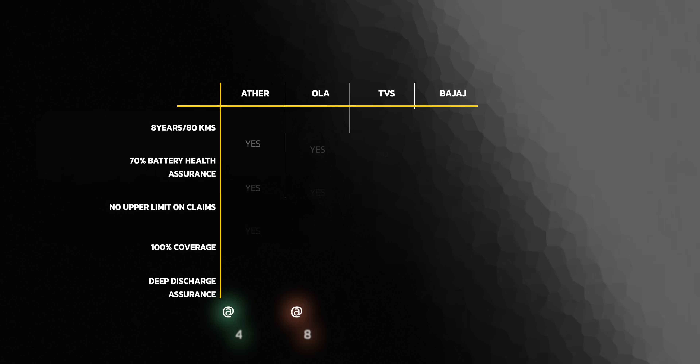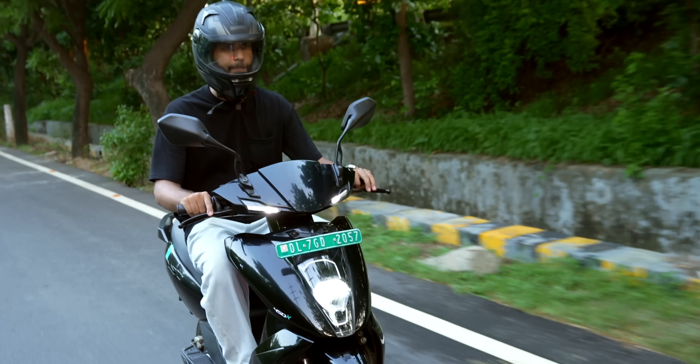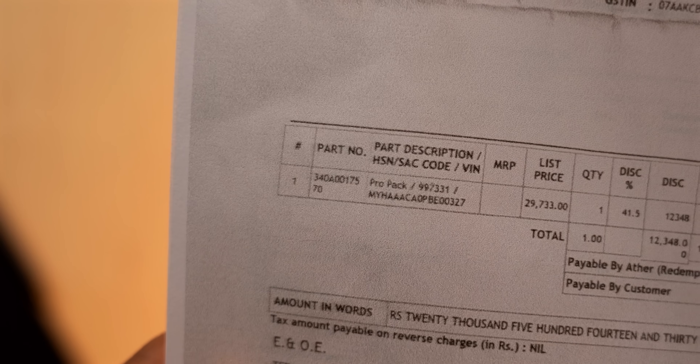Brands really like to hide fine print terms and conditions. Ola has a slightly higher price point for eight-year warranty and Ather is a bit cheaper. If you have an older Ola scooter you cannot get the extended eight-year warranty, but with Ather you can — within 90 days of purchase. There's a catch: you need the Ather Pro Pack, the software features subscription. So you get two invoices — one for the scooter and one for the Pro Pack.